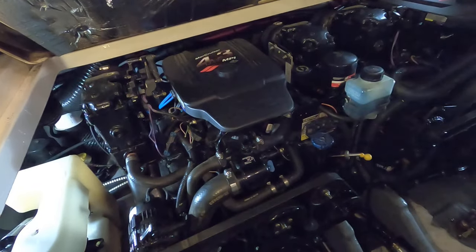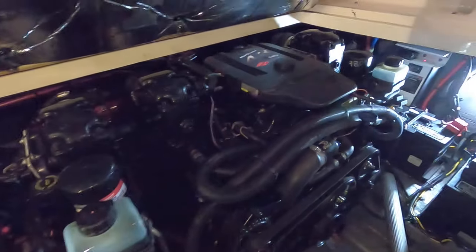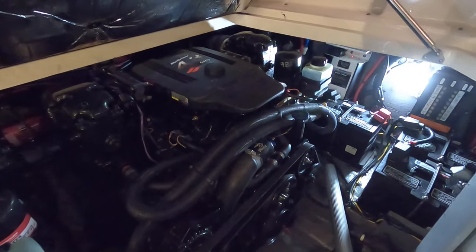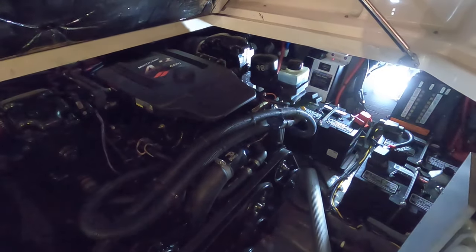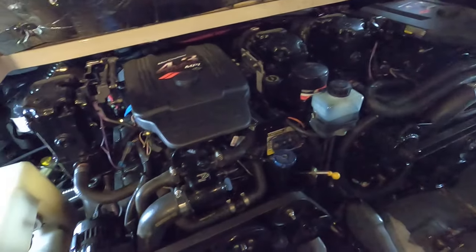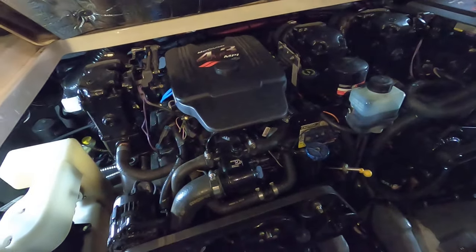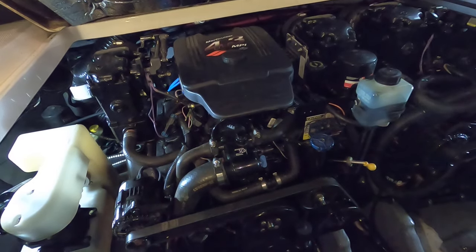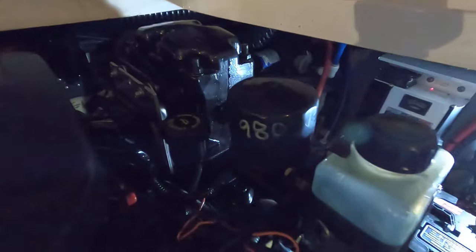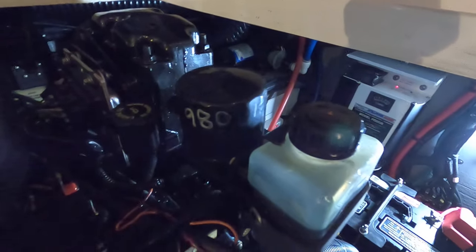Here are the 4.3 multi-port fuel injected MerCruiser engines. We've got around 1,052 hours on the port side and about 900 on the starboard side — I'm going to have the exact engine hours at the website. That's one reason we always refer you there.